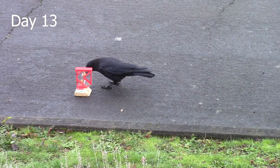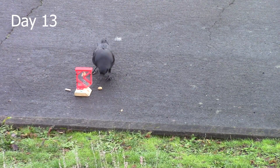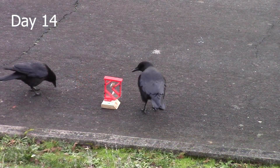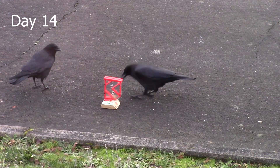After that, the crow had no problem solving the bottom peg of the puzzle. The next day, day 14, I removed the peanut from the bottom peg, and the crow removed both to fully solve the puzzle.